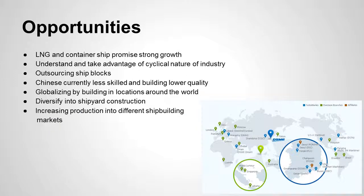Opportunities for the company include LNG and container ships, which promise strong growth in sales. We'll see slides with Michelle shortly about the projections. These are value-added vessels, and DSME has been innovative in the past — some of the first types of LNG ships were built by them. There is also the opportunity to understand and take advantage of the cyclical nature of the industry and focus in on their niche market.